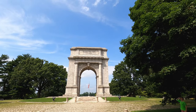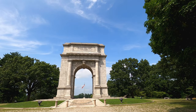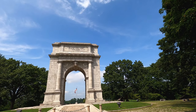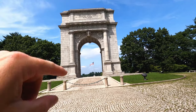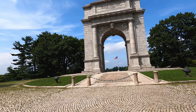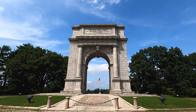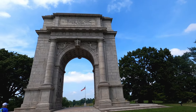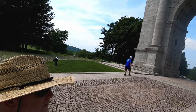Naked and starving as they are, we cannot enough admire the incomparable patience and fidelity of the soldiery — Washington at Valley Forge. It says, 'They shall hunger no more, neither thirst anymore.' And then at the top it says, 'Naked and starving as they are, we cannot enough admire the incomparable patience and fidelity of the soldiery.'